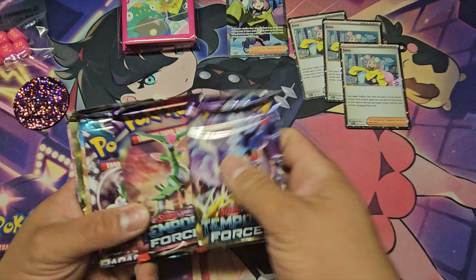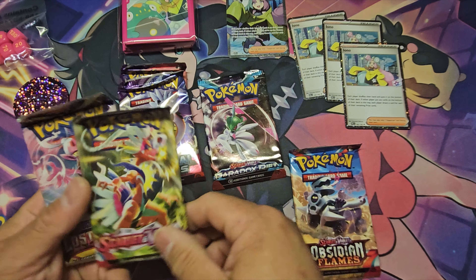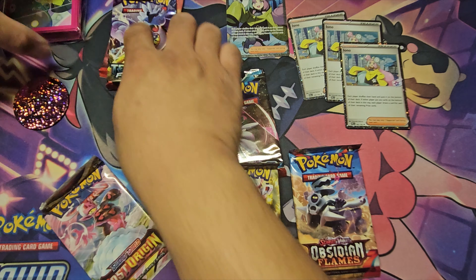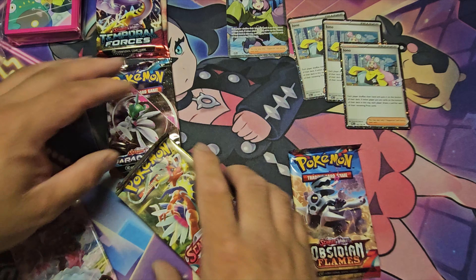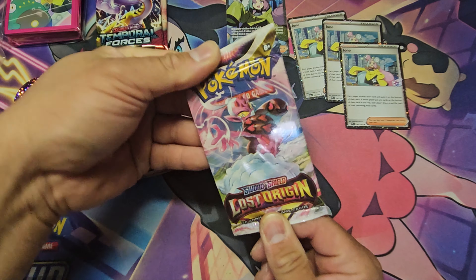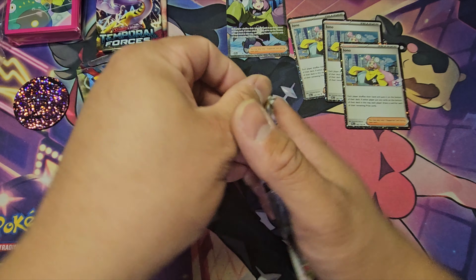In this box you get one Temporal Forces pack, one Paradox Rift pack, one Obsidian Flames pack, one Scarlet and Violet pack, and one Lost Origin pack. I'm going to continue listing on TCGPlayer, trying to reach level four so I can sell more single bulk cards.